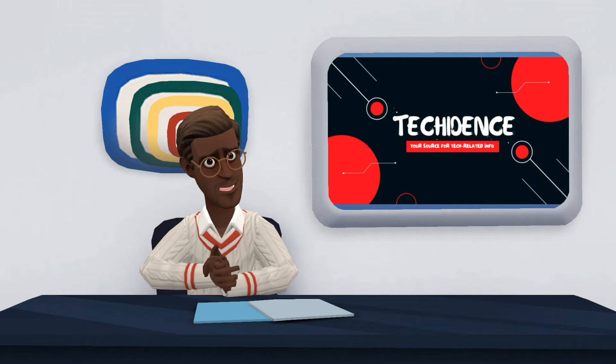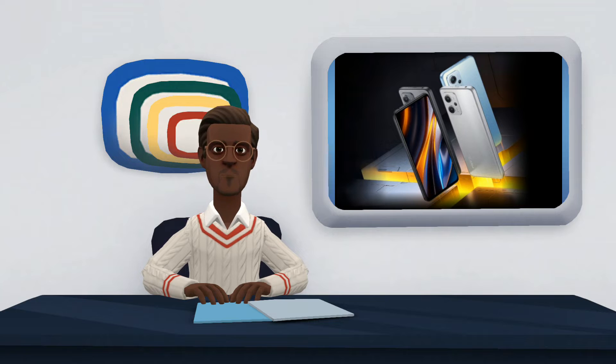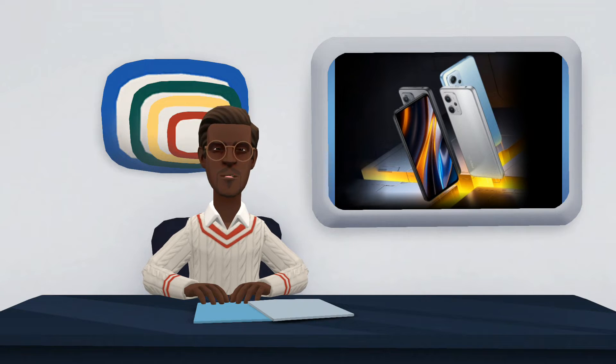Hi there. Welcome to my YouTube channel. In this video, I will be reviewing the Xiaomi Poco X4 GT — a phone at a good price. If you are looking for a new mobile where speed is one of the pillars, the latest from Poco will interest you.